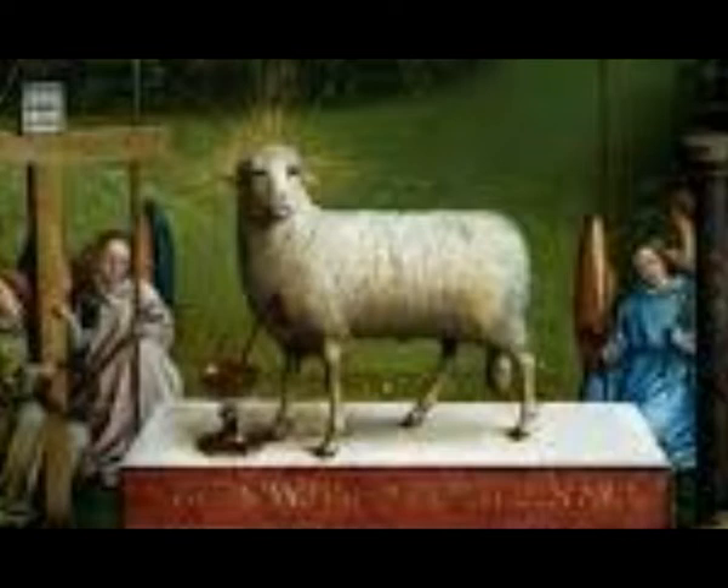A bit of background: The Adoration of the Mystic Lamb is a centerpiece in a series of 12 panels known as the Ghent Altarpiece, painted for the altar of Saint Bavo's Cathedral in Ghent, Belgium. The lamb is in the painting's forefront.